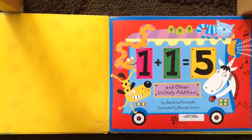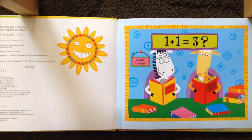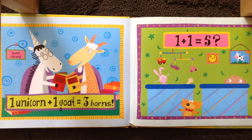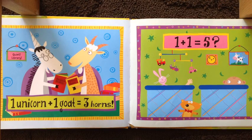One plus one equals five. One plus one equals three. How come? Quiet library. Mythical business. One unicorn plus one goat equals three horns.